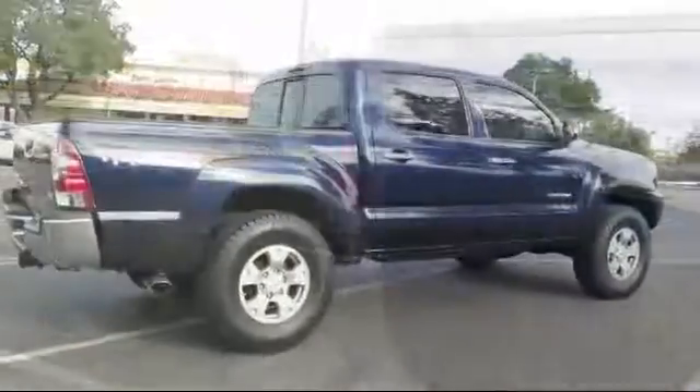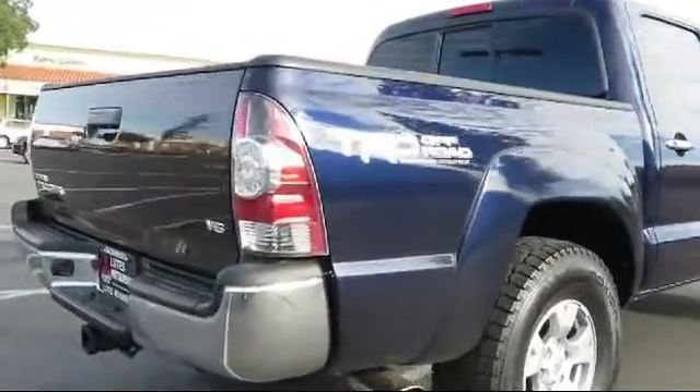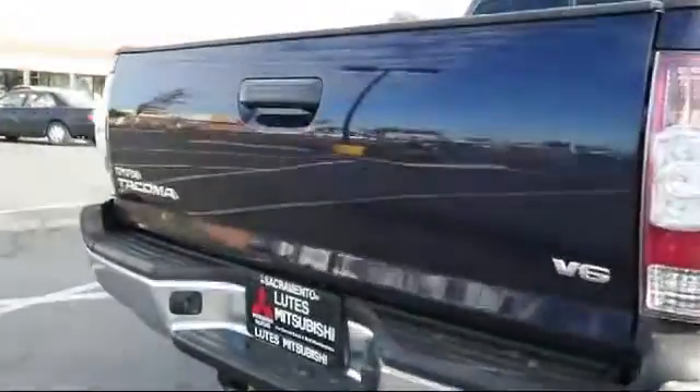Only the best trade-ins and pre-owned vehicles make it through our rigorous inspection by our factory-trained technicians, so be sure to ask about our used vehicle warranty.